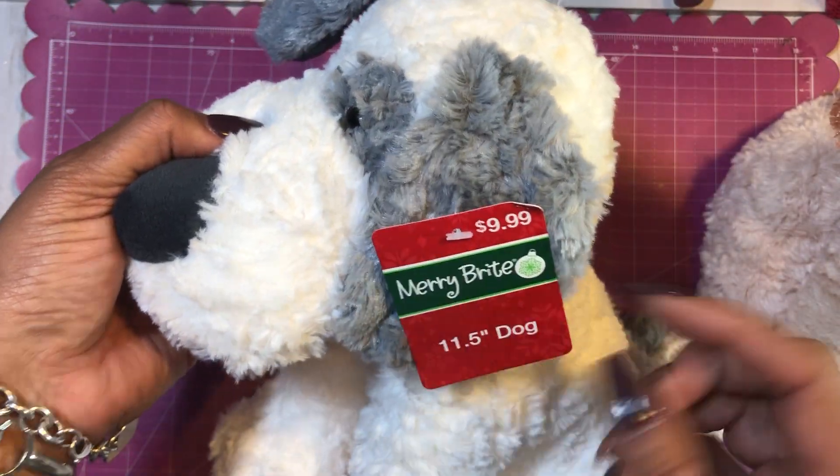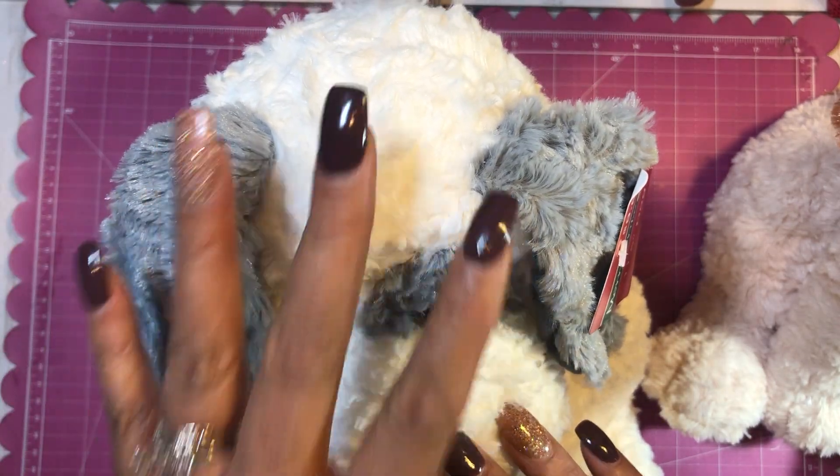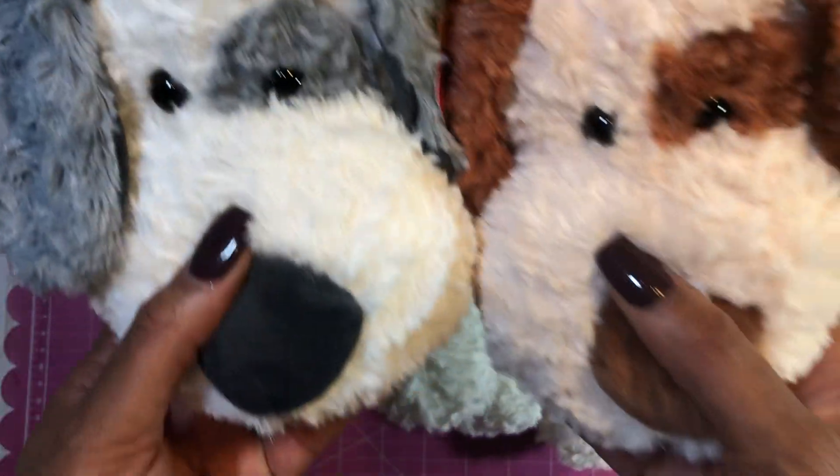They are 11 inches and they were still there. I was kind of just looking for different bears and stuff, but I could not leave them because they were too adorable.